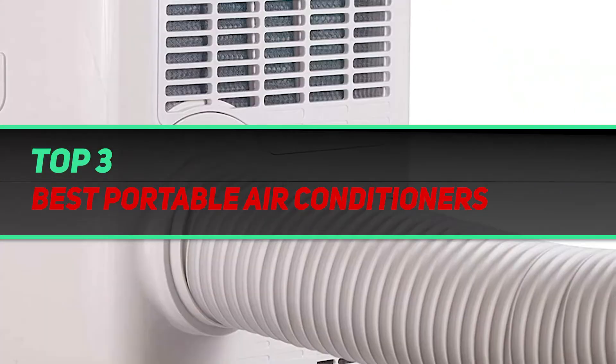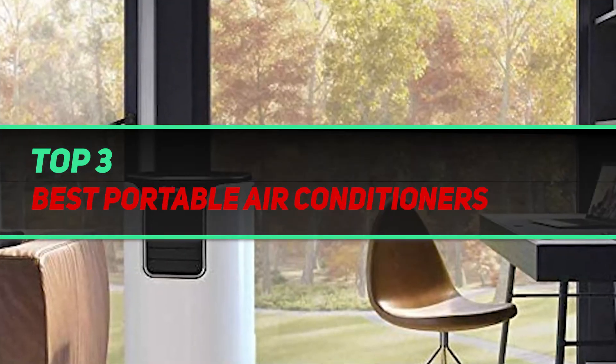Hi guys, welcome back to my channel. In today's video, we're gonna check out the top three best portable air conditioners.